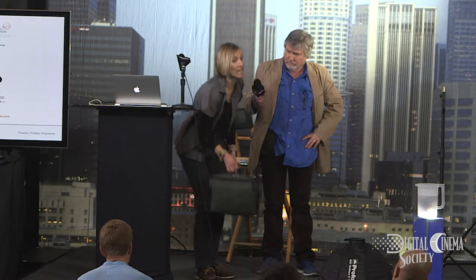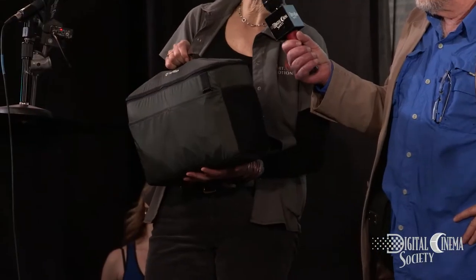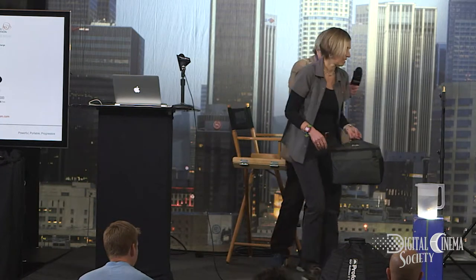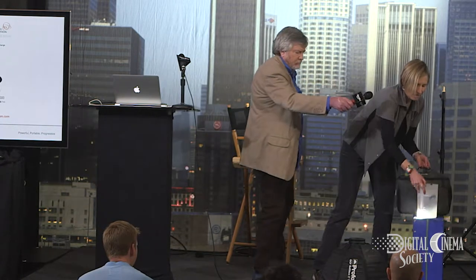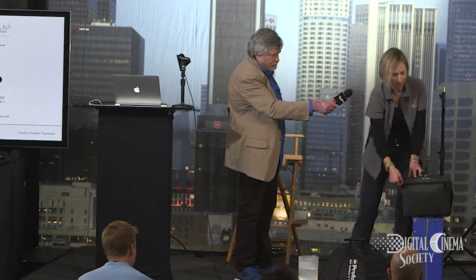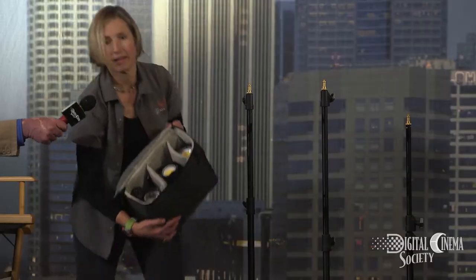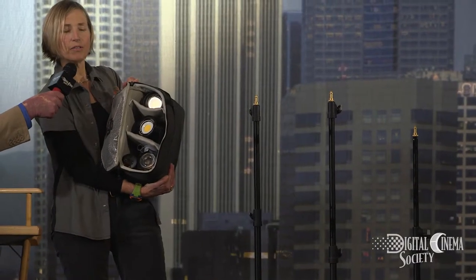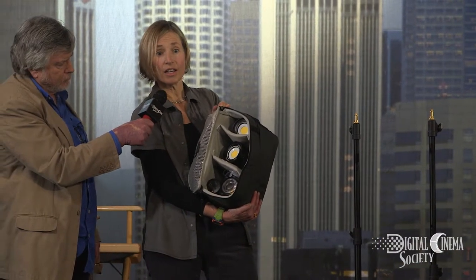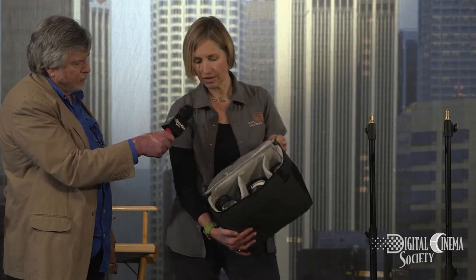To demonstrate how compact and portable they are, this is my five-light kit here today. I've got everything I need in here, with the exception of stands. I've got portable power, portable modifiers, and the portable LED lights. So there you go — you've got all the power that you need for a stand-up interview, for remote location shooting. You can even do beautiful beauty studio shots with this kit.